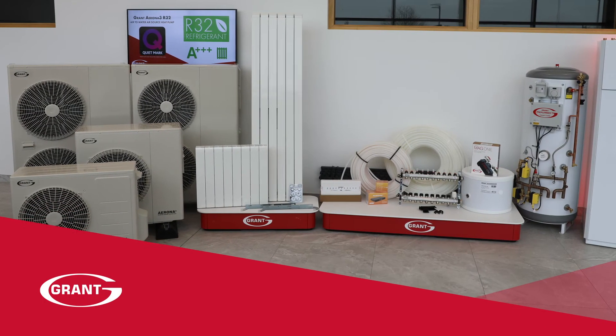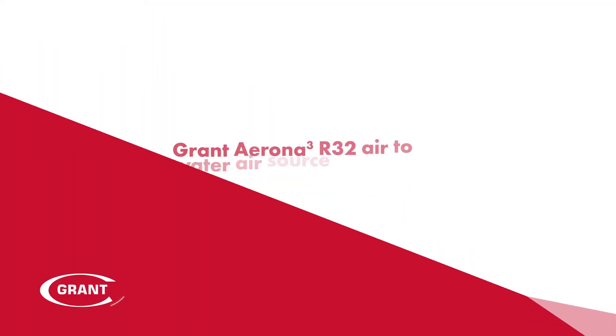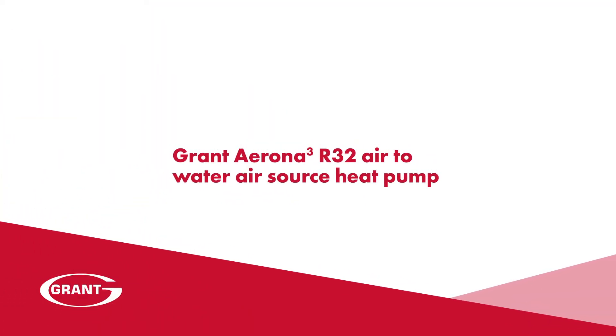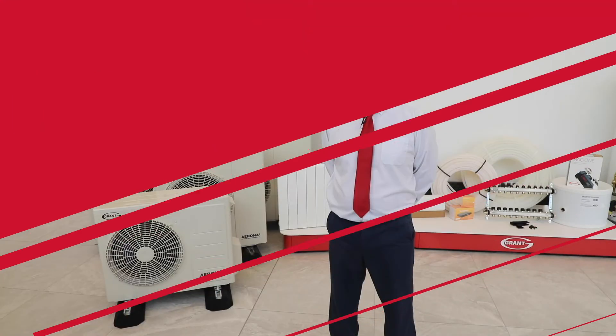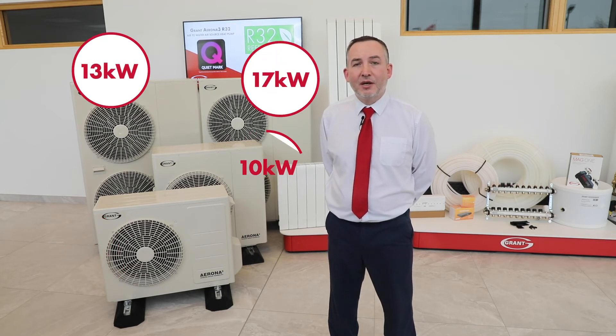A heat pump has been selected as the main heat source for many new homes, and in this package the central technology is the Grant Aerona 3 R32 air-to-water air source heat pump. All Grant heat pumps are monoblock units, which simply means they are easy to install and maintain with no need for a refrigeration engineer to fill the system on completion. There are four sizes available: 6, 10, 13, and 17 kilowatt units. The 13 and 17 kilowatt units are the same size casing but have differing internal components and outputs.